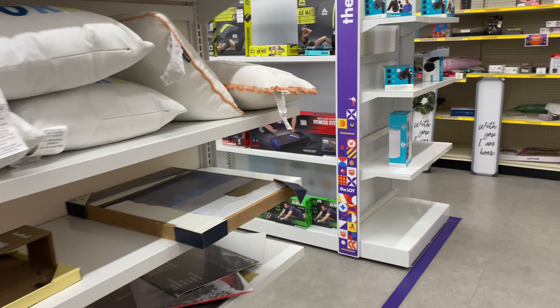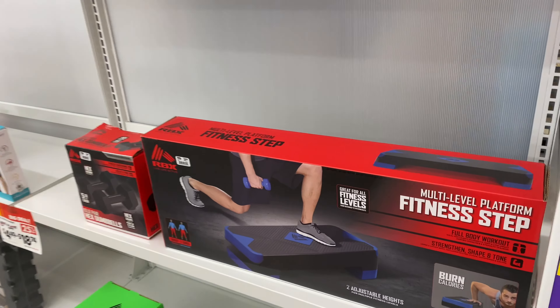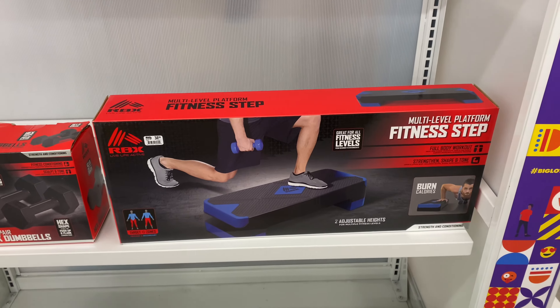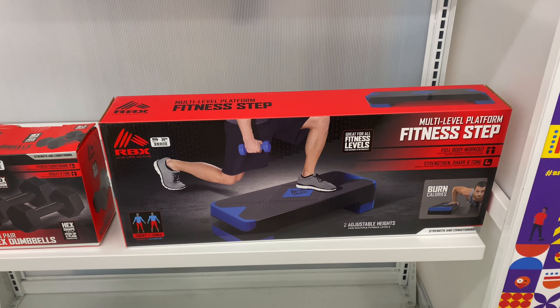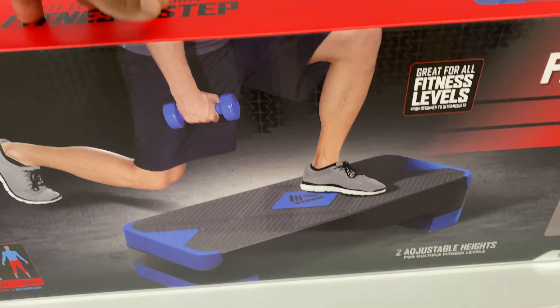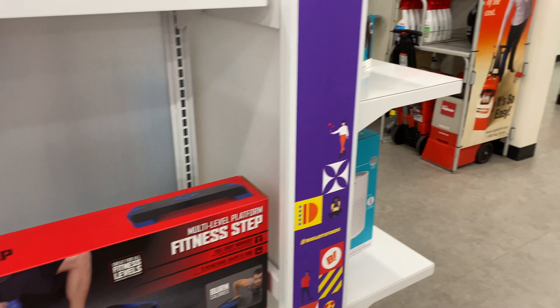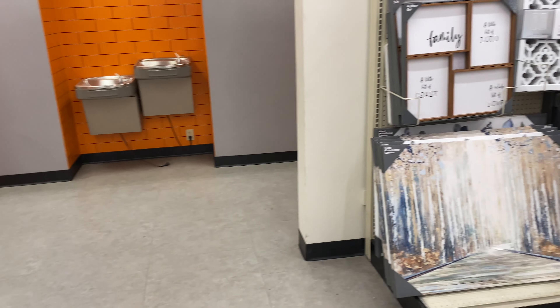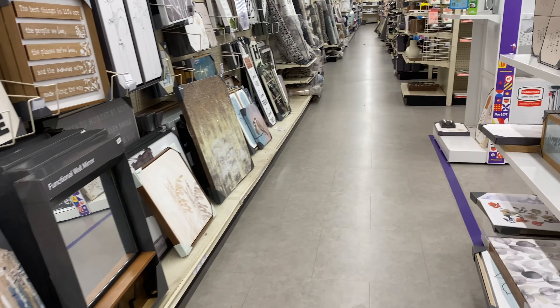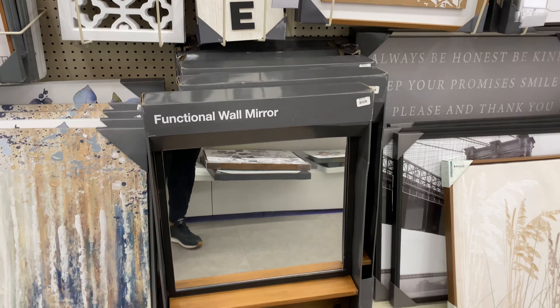Oh, let's check this out — this fitness stepper is $34.99. You know, Aldi had them for $24 and I never got one, and now they're $34 here. That's why when you see something that's a great deal, you better get it because it may not come back. And this functional wall mirror here is 30 bucks.